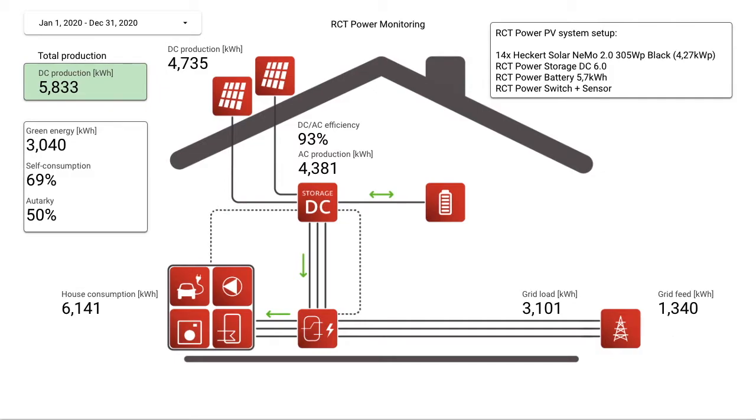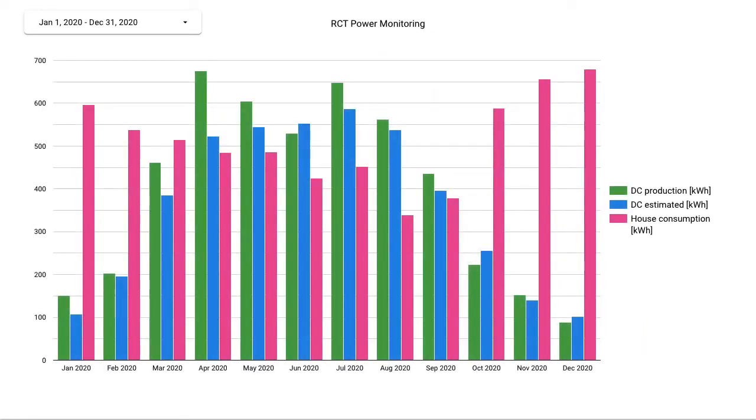Let's go to the monthly report, where in green is presented the real DC production, the blue color is the estimated production, and the pink is the real house consumption.